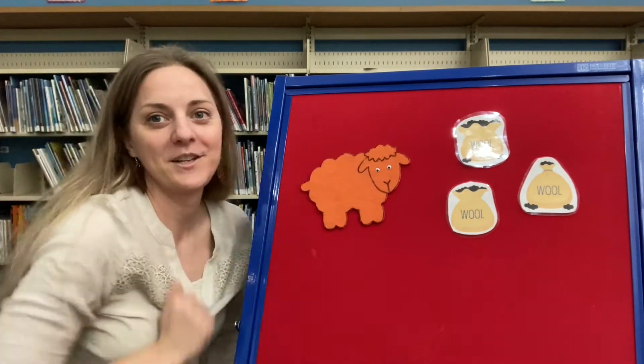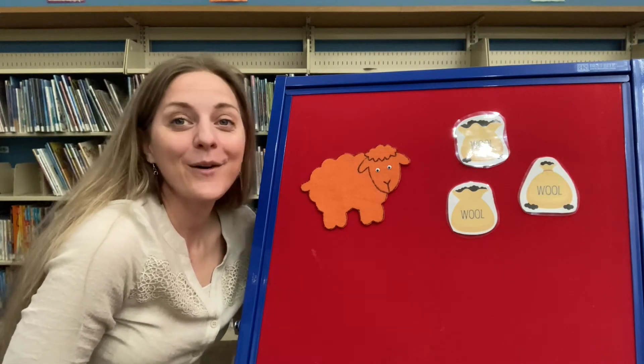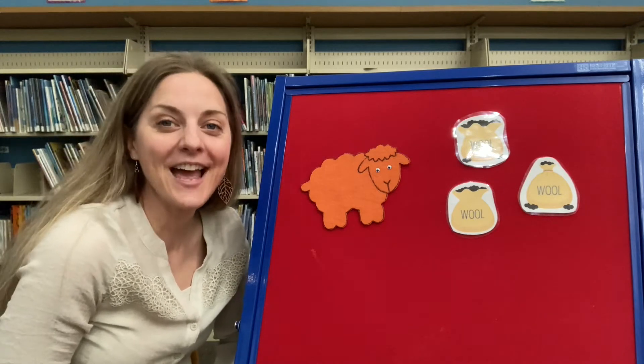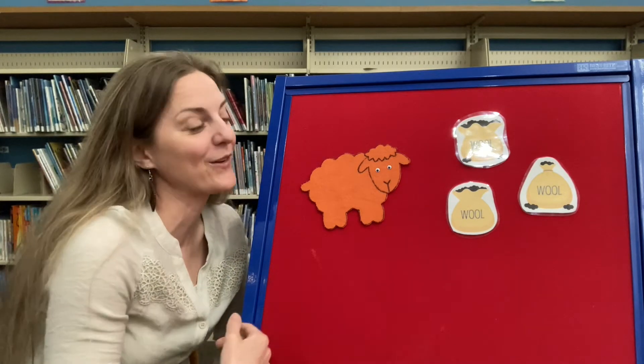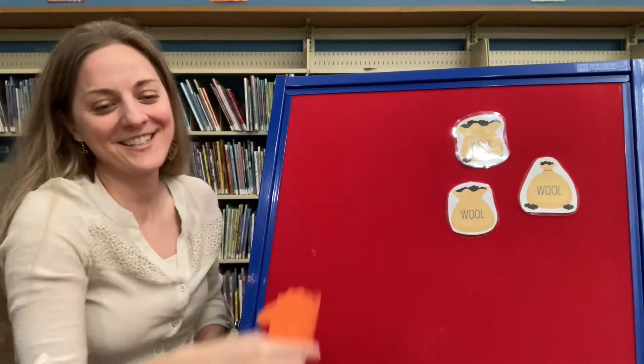You guys are good at this game. What about this sheep? Orange! Good job! Baba orange sheep, have you any wool? Yes sir, yes sir, three bags full. One, two, three!